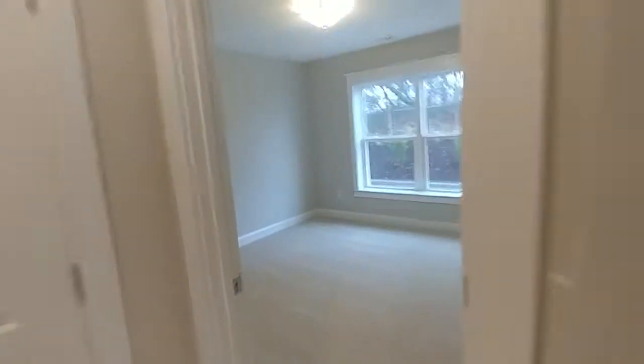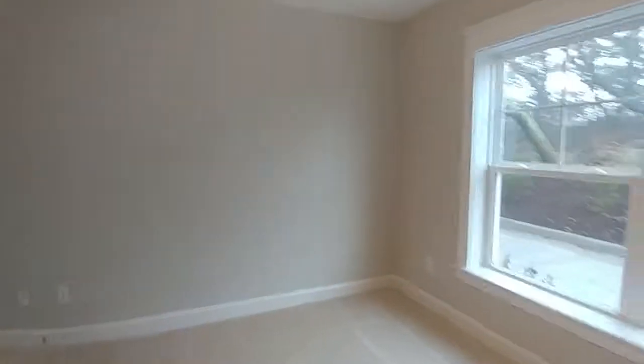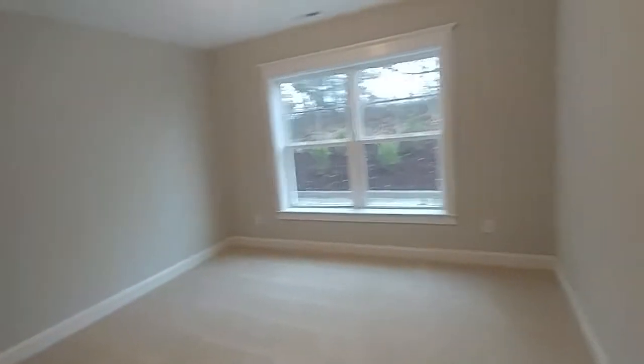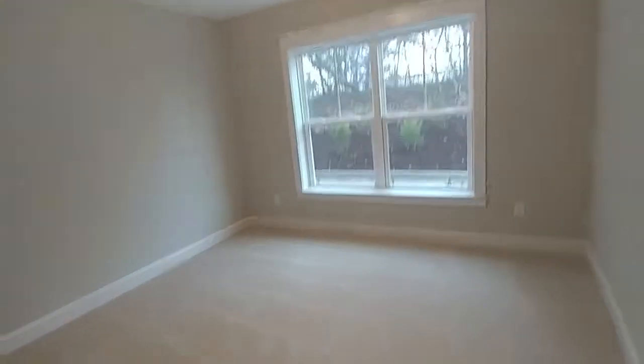Right off the bat, there's a garage, but let's take a look at this first floor. You've got a nice-size bedroom here — double window, plenty of closet space. That's something you're going to find is true about this entire property — beautiful, nice neutral colors, easy to work with.